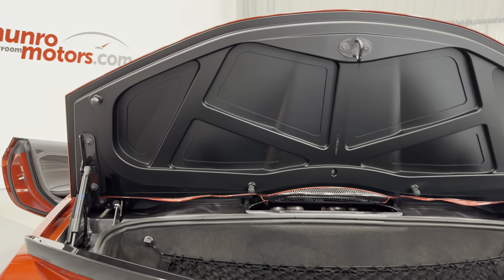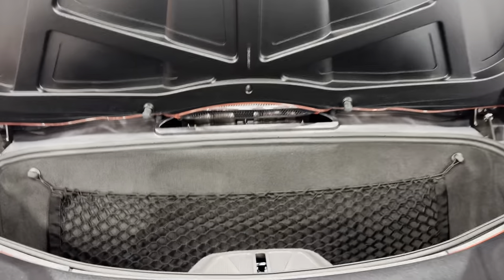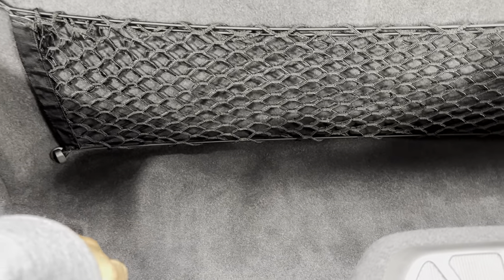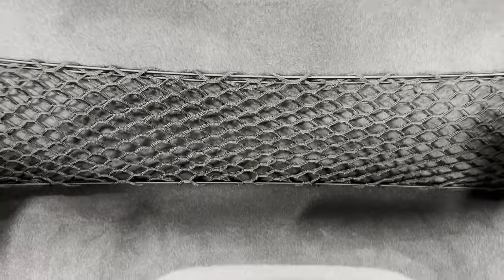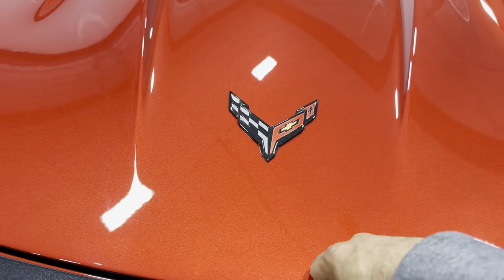Let's start at the rear here. We got the rear trunk open so you can see it's nice and tidy. Inside the trunk we got the cargo net and we still got the spacious trunk that the Stingray has. You can fit some luggage in here, go shopping, fit a couple golf bags in there. Let's close the trunk — it still has the soft close.